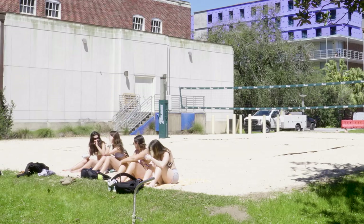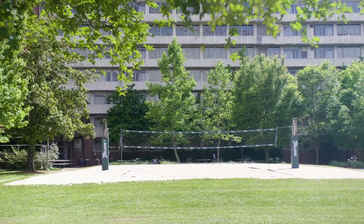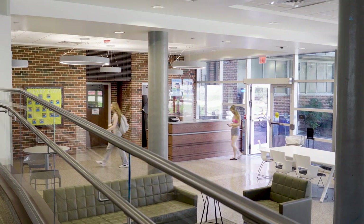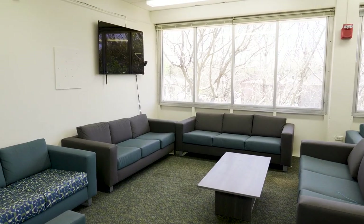One of my favorite things about SHARP is the beach volleyball court because it's a great place to get some sun and pretend like you're at the beach. On the first floor there's a huge lounge, a laundry room, and even a classroom. Each floor also has a common room which can be a great place to hang out or study.